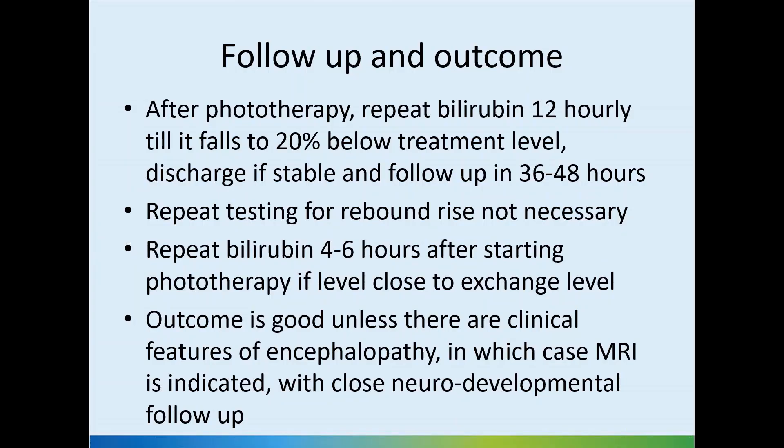Regarding the follow-up after phototherapy, we can repeat the bilirubin 12-hourly until it falls to 20% below the treatment level. We should discharge if stable and follow-up in 36 to 48 hours.